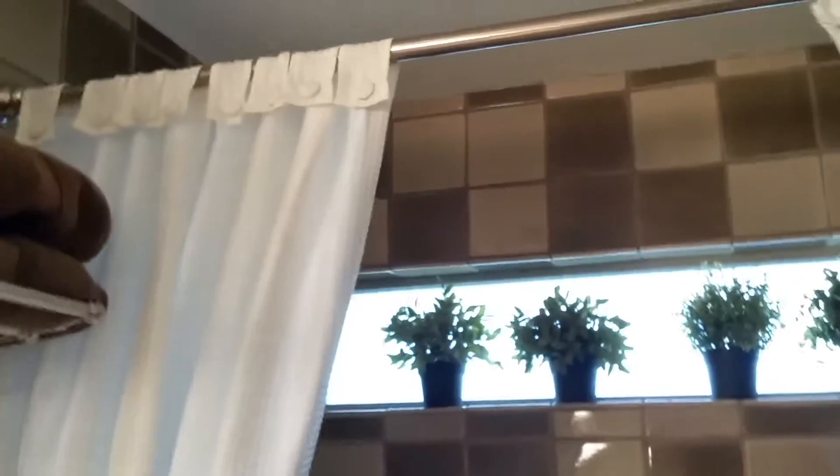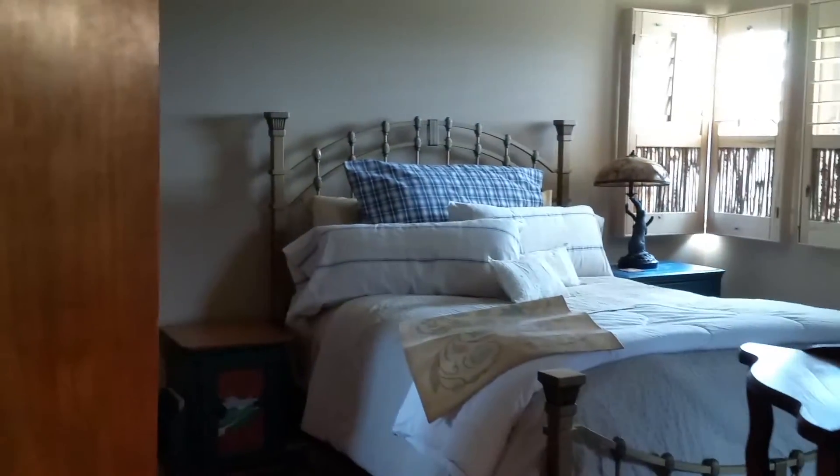I'm assuming all the closet contents will be removed. There's a shower curtain and rod. Obviously your window treatments stay.